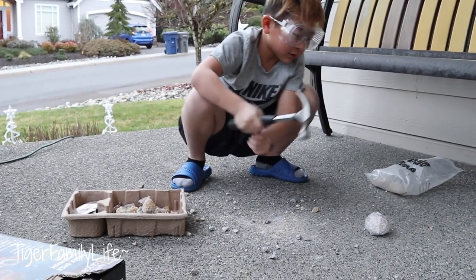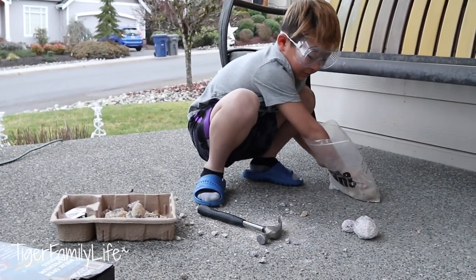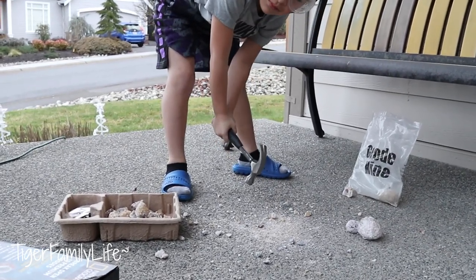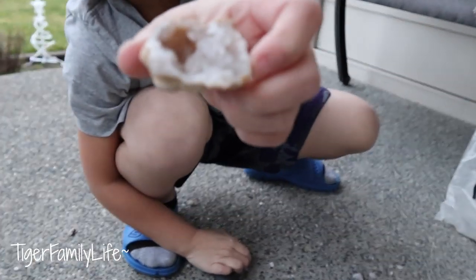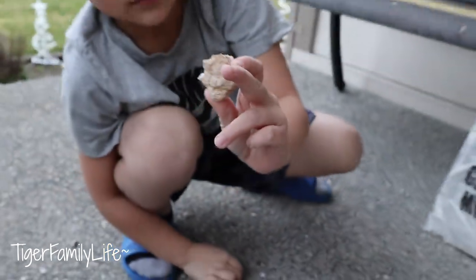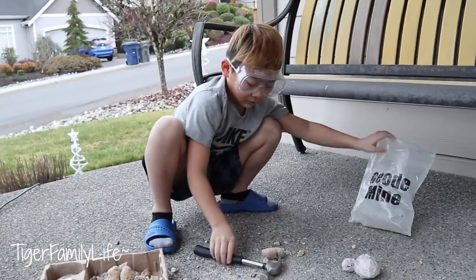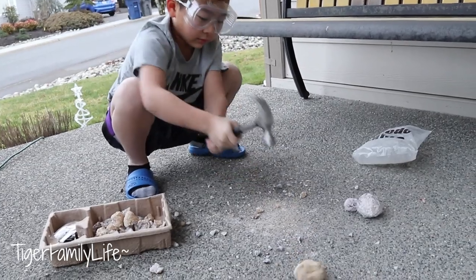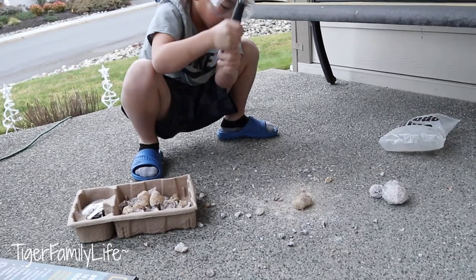Don't break the house! Oh my — shattered everything! Look at that one — it's like a hole. Oh, that's a big one there. Look at that beautiful crystal! Wow!